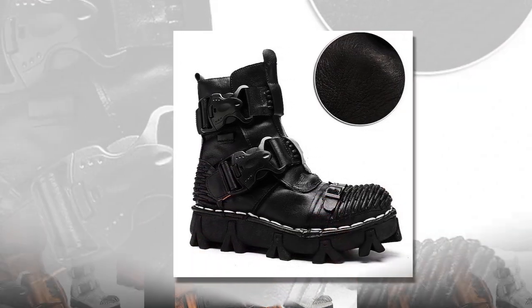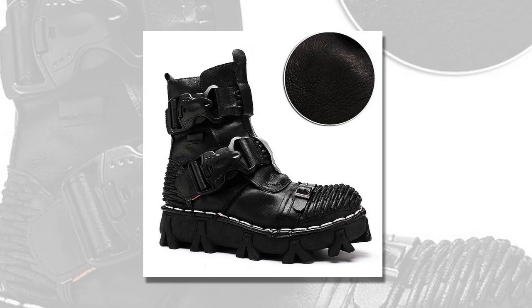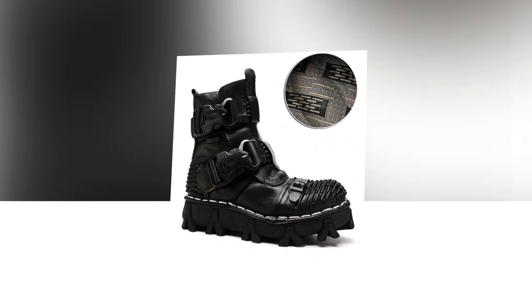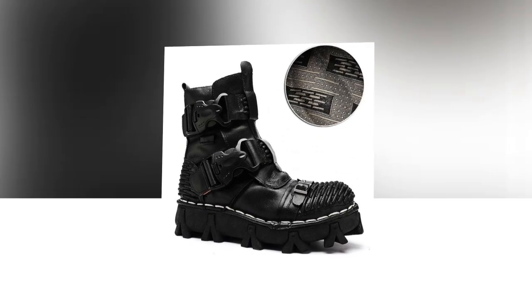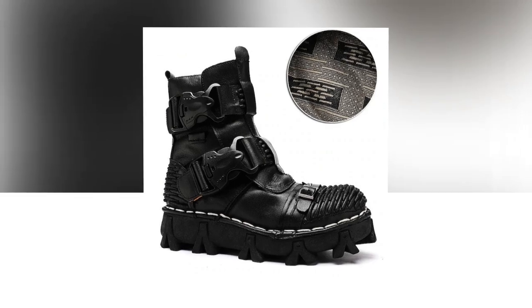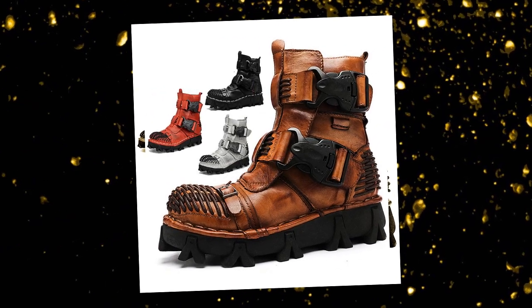Featuring a round-toe design and premium leather upper materials, these boots provide both durability and timeless appeal. The solid-colored pattern, coupled with splicing embellishments, enhances their aesthetic charm. Built for winter, they offer warmth, height increase, comfort, and slip-resistance, making them ideal for challenging terrains. The lace-up closure ensures a secure fit, while the boot shaft, designed as booties or ankle boots, aligns with the latest 2024 trends in motorcycle, work, and biker boots, as well as handmade shoes.